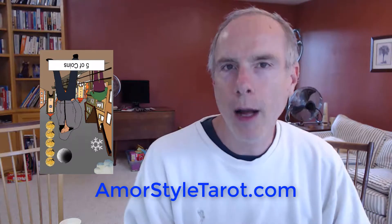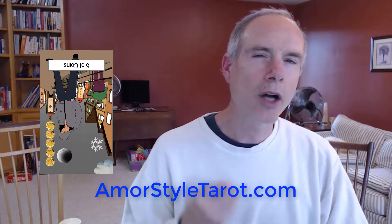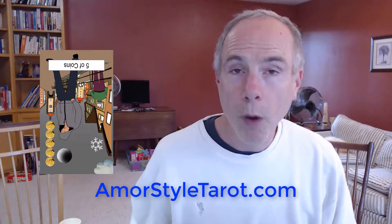If you've drawn the five of coins in the reversed position, this is a card of recovering from financial, emotional, and spiritual loss. This is hope in your own actions. You've been in a situation where you may have been worrying, or you may have felt like it's all poverty. You may have felt like you could make no forward progress. This card is showing that you're starting to find that.